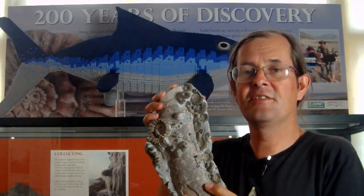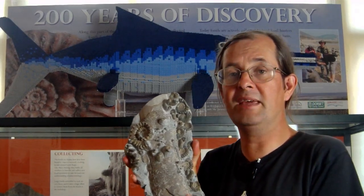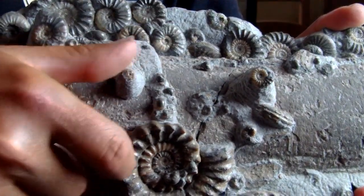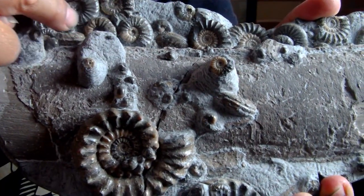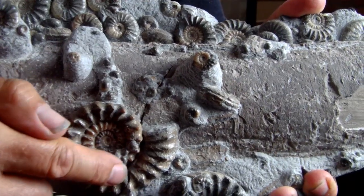Many nodules at Lyme Regis contain no Ammonites at all — even picking the best nodules, probably only about one in six will have something preserved. But some can be much more spectacular. You can get things like this — an awful lot of Ammonites all washed in together. What caused them to cluster is the brown line running down the middle, which is a piece of fossil wood — part of a log, root, or branch of a tree that washed into the sea from nearby land.